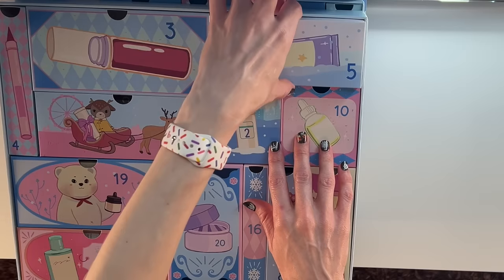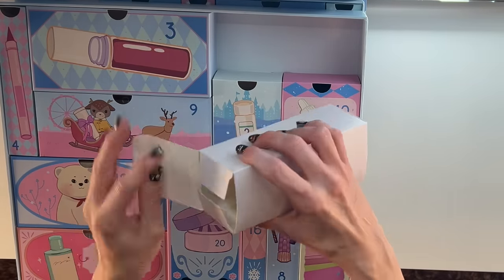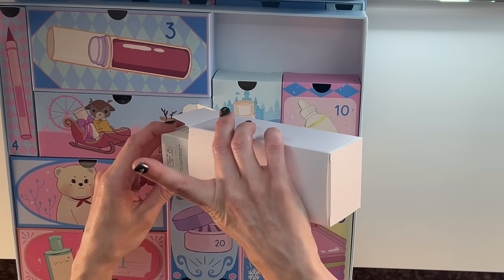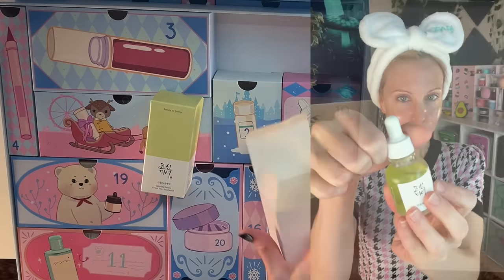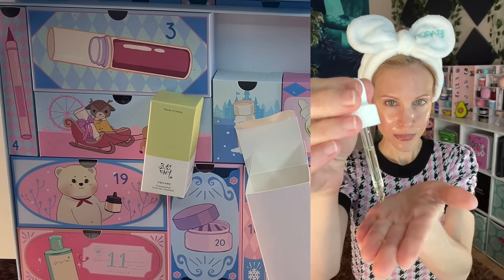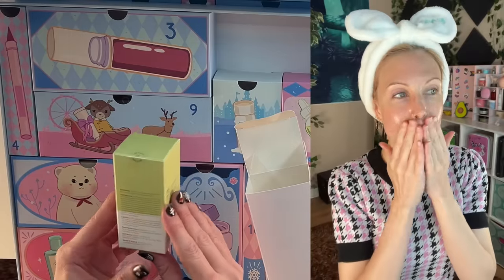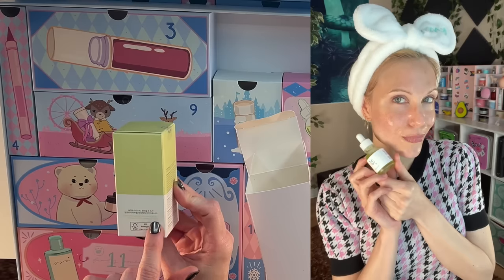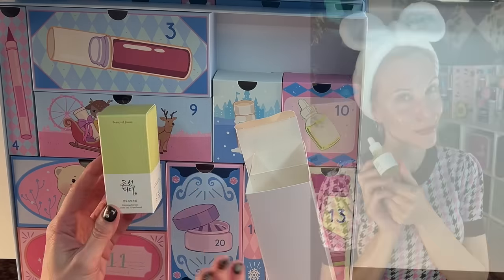Number five feels a little bit heavy. You know it's Beauty of Joseon — the Calming Serum with Green Tea and Panthenol. You all know I love Beauty of Joseon; they have incredible products, and they tell you the percentages of any actives. Right here: Green Tea Leaf Water 50.9%, Panthenol 5%. Wonderful — we love to see it.